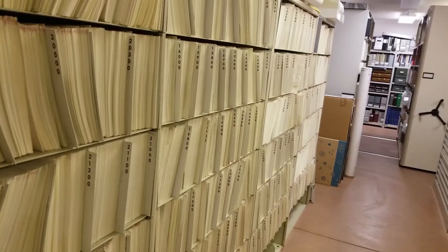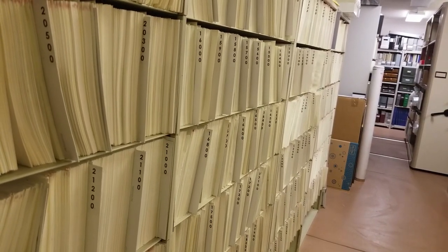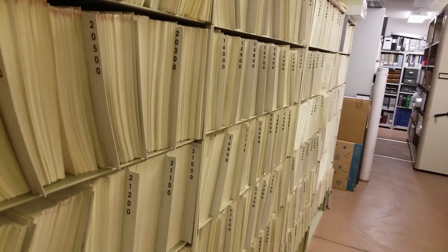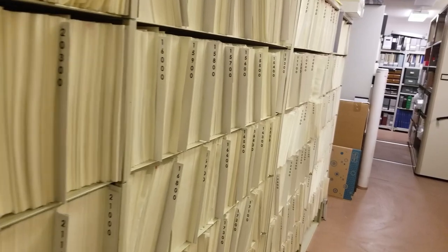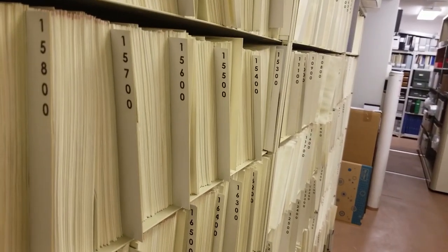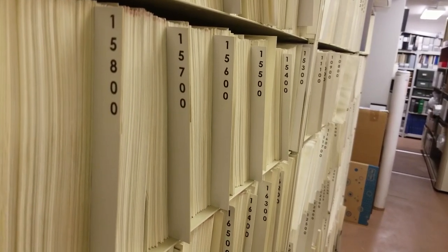So at the Vernon Museum we have over 30,000 images, both in hard copies and as digitized versions. As for the hard copies, they're all stored on our shelves. You can see they're arranged by number — numbers that we just assigned to each image as we processed it, starting with one and now up to about 30,000.